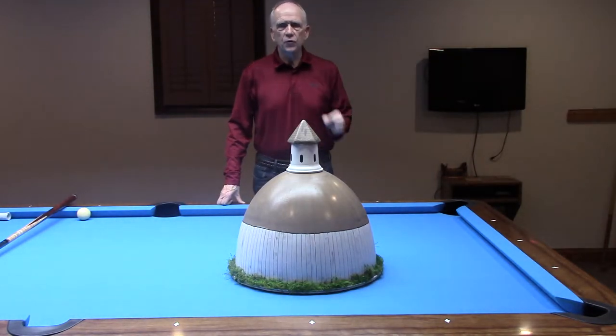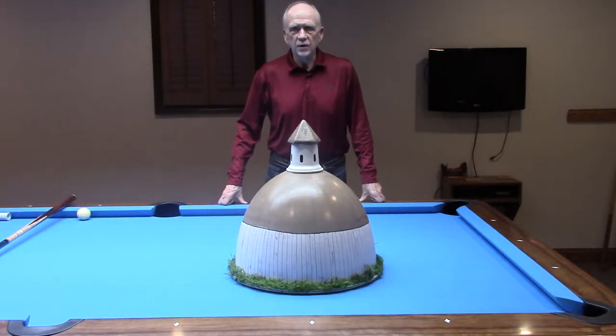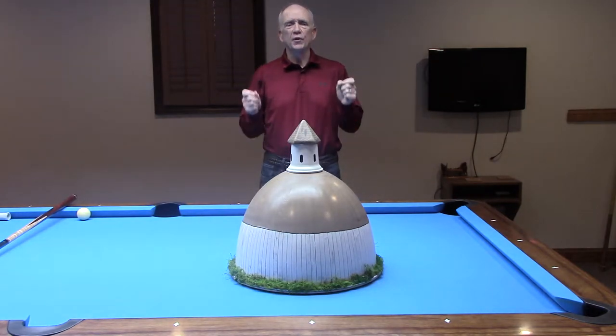CTE Truth Series Video 4: The Round Barn.